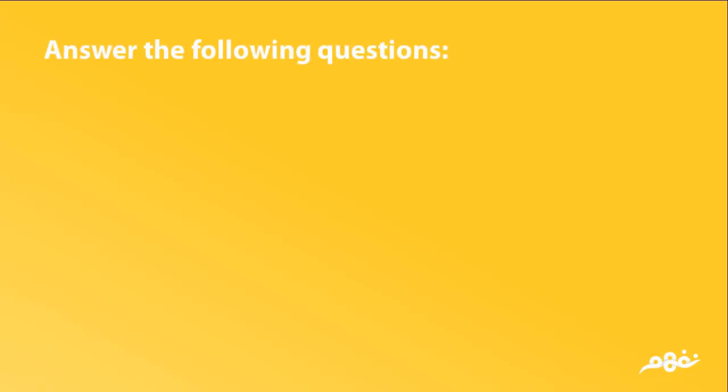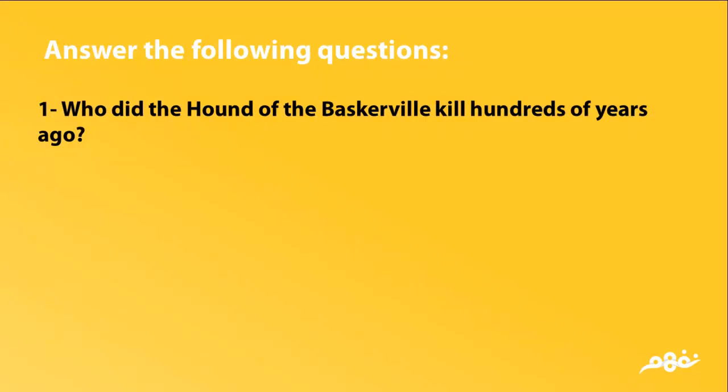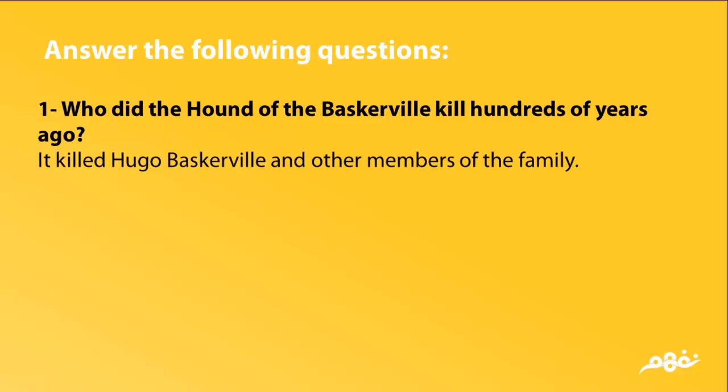Answer the following questions. Who did the Hound of the Baskervilles kill hundreds of years ago? It killed Hugo Baskerville and other members of the family.